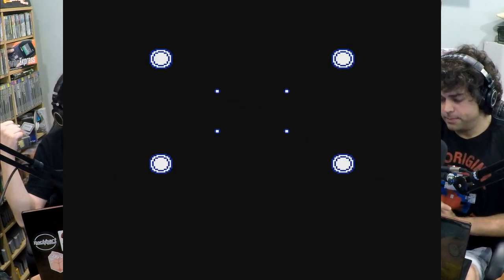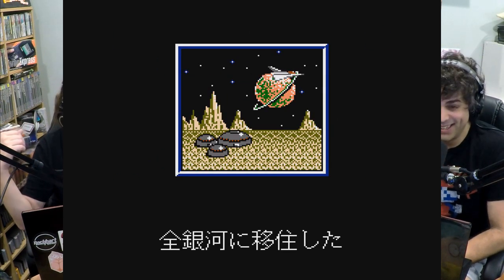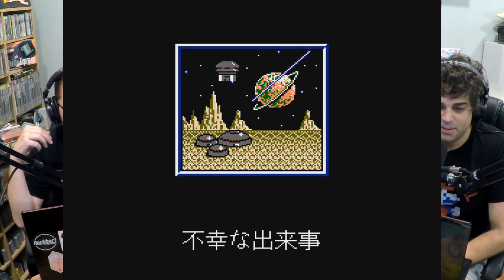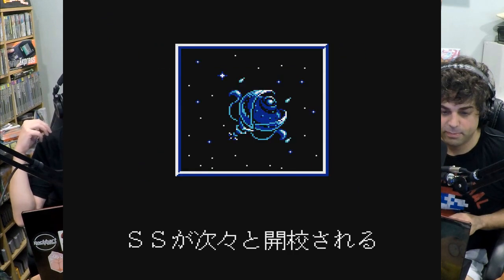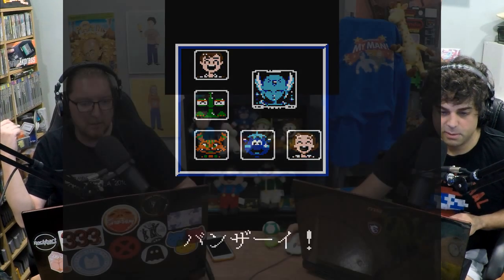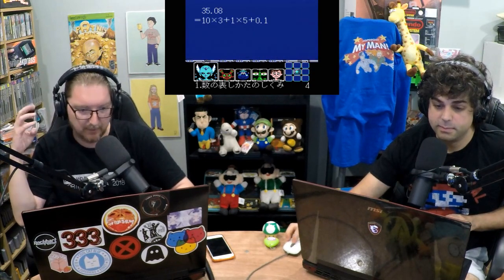The adapter itself actually adds expansion RAM — unlike the Aladdin Deck Enhancer, which did nothing useful and only existed to put a gate between a game and the system. This actually adds more RAM. It contains two microchips for eight kilobytes of RAM extension, video ROM with graphics and fonts for symbols, and software ROM with system libraries.